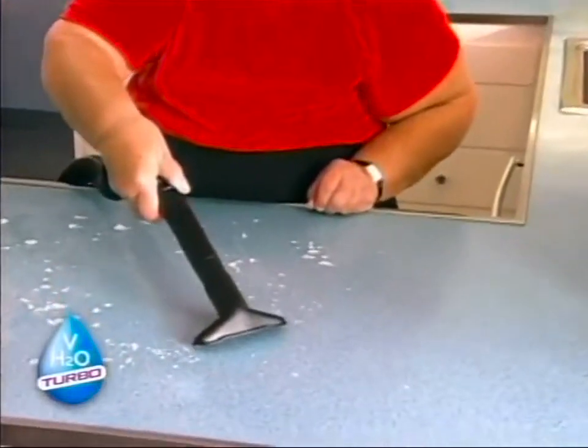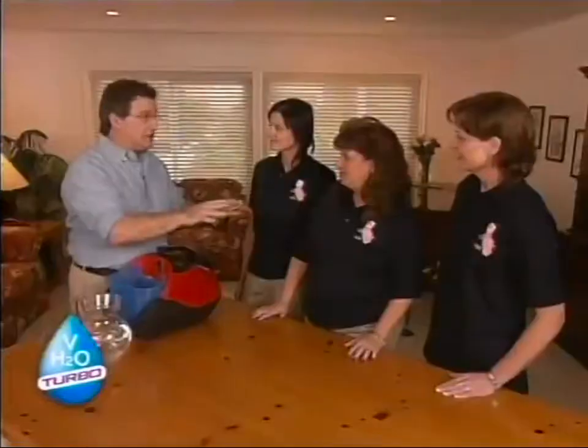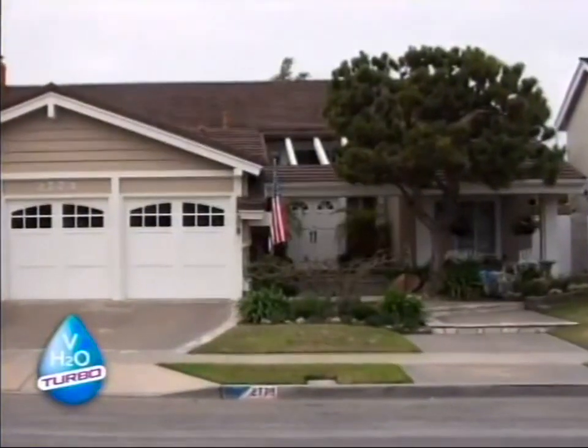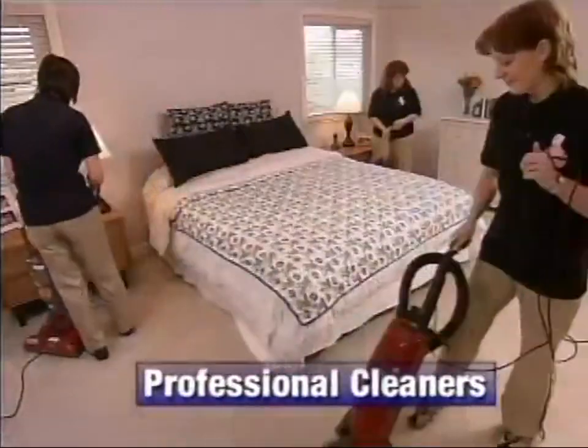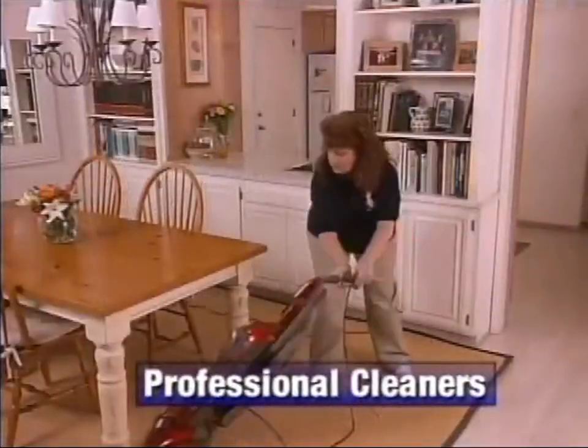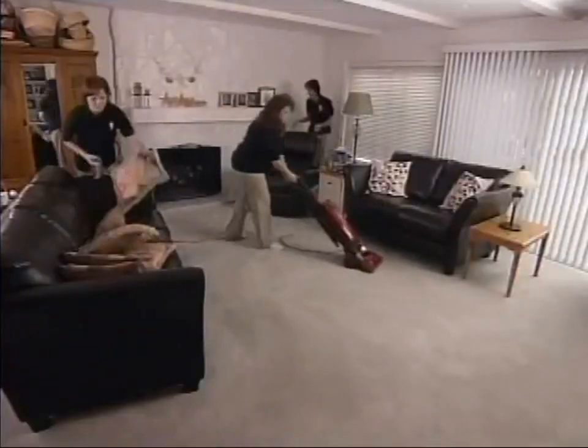With the all-in-one revolutionary cleaning performance of the H2O Vac Turbo, I can't imagine anyone ever using an ordinary vacuum again. The H2O Vac Turbo doesn't just surface clean your home, it deep cleans your home - it'll take care of dirt you can't see. To prove it, we hired a professional cleaning team. They came through this house and cleaned it - they dusted, wiped, and vacuumed using their regular cleaners and vacuums. They did a really thorough job. Or so they thought.